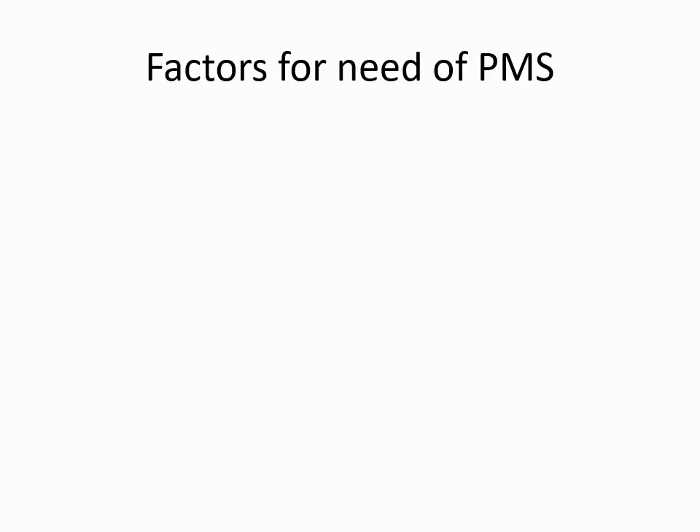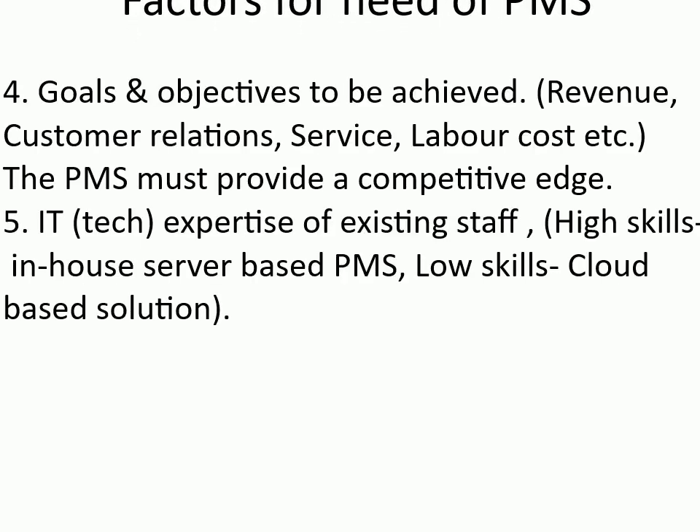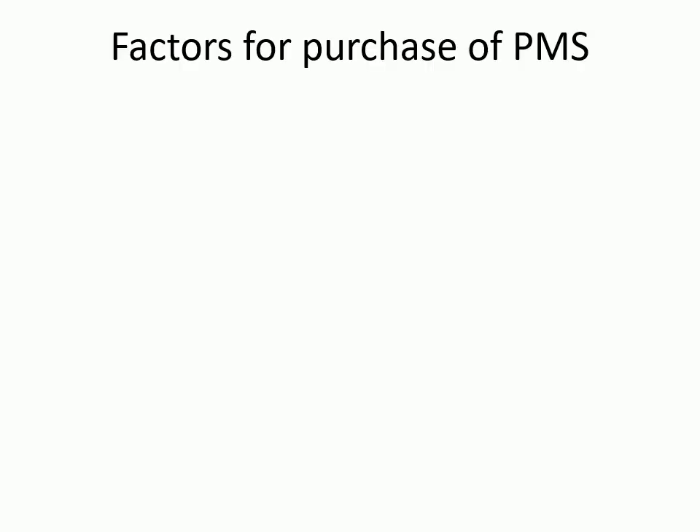Goals and objectives to be achieved: revenue, customer relations, service, labor cost, etc. The PMS must provide a competitive edge. IT and tech expertise of existing staff matters — high skills support an in-house server-based PMS, while low skills suggest a cloud-based solution.